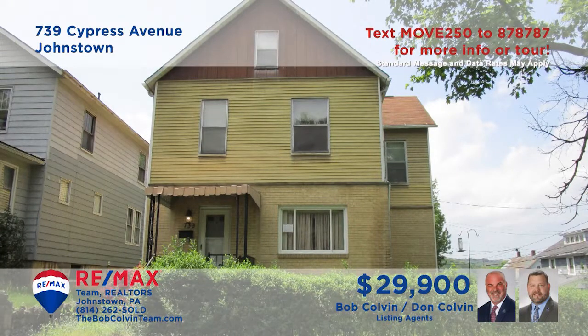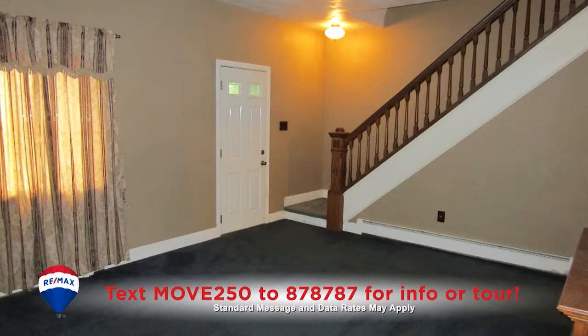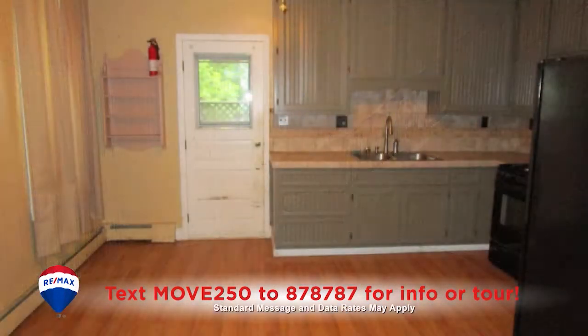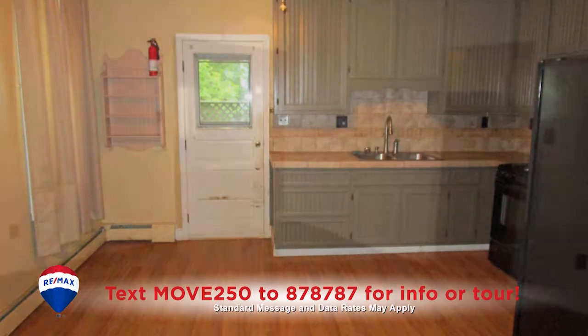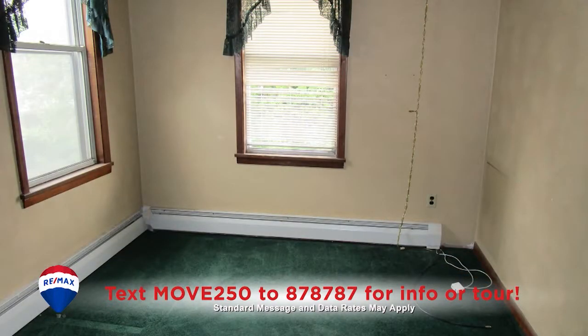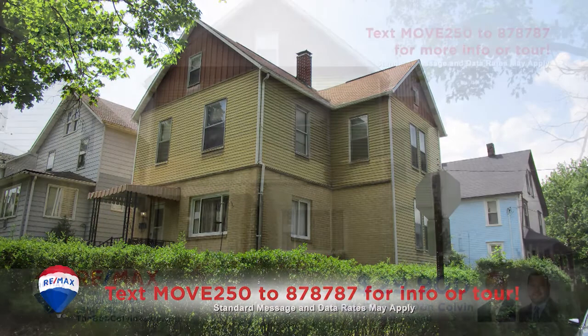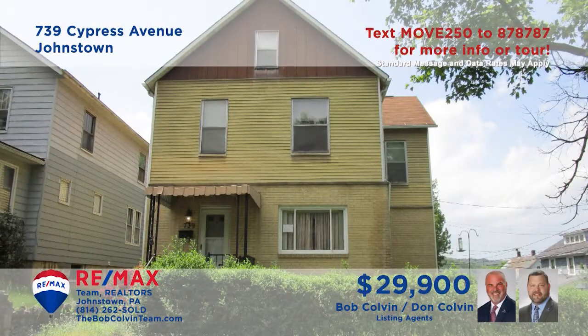Here's a move-in-ready Moxham home with hardwood details, presented by the Bob Colvin Team. The open staircase overlooks this spacious living room. You'll find a large eat-in kitchen with laminate floors and all appliances. Enjoy formal meals in the carpeted dining room. And there are three bedrooms waiting for you at the end of the day. Additional features include a covered porch and a fenced-in yard. Contact a Bob Colvin Team member to learn more.